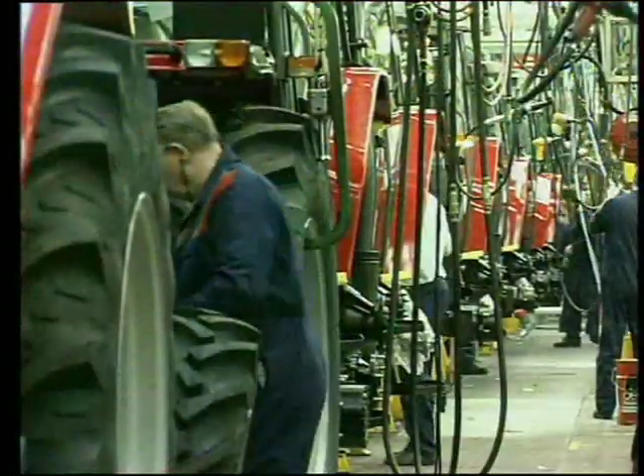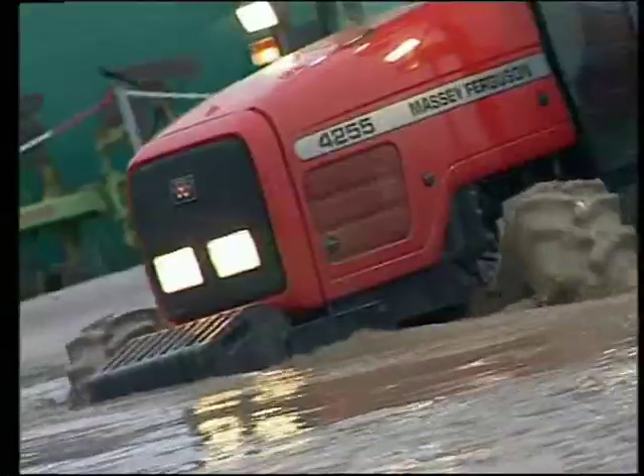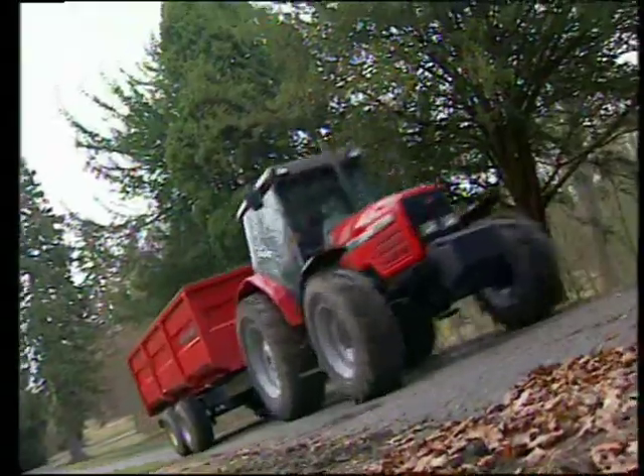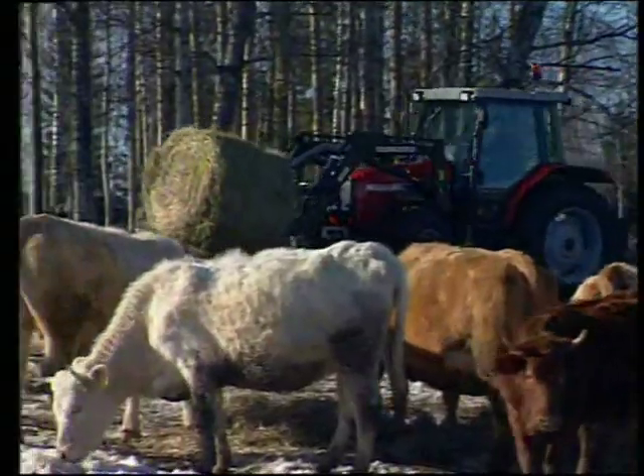We've built in quality all the way down the line, from our suppliers to the end user. Quality without compromise. We've taken these tractors apart and put them together again time after time, during the most rigorous field trials you could imagine, in the toughest work conditions we could find.